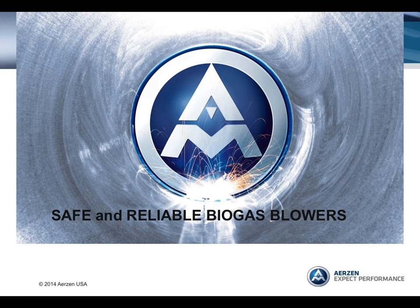Hello, my name is Daryl Hill, and I'm the National Sales Manager for Ayers in USA, located in Coatesville, Pennsylvania. Today, my presentation is entitled Safe and Reliable Biogas Blowers.